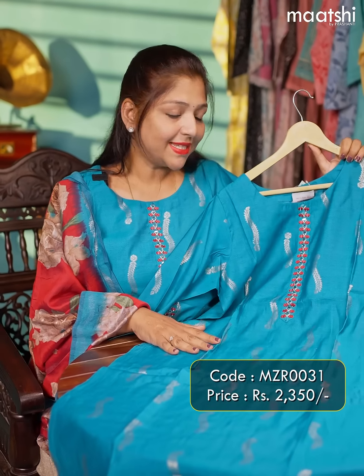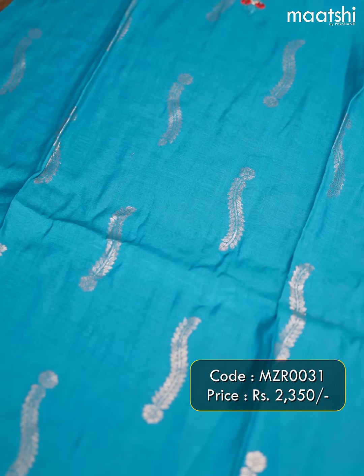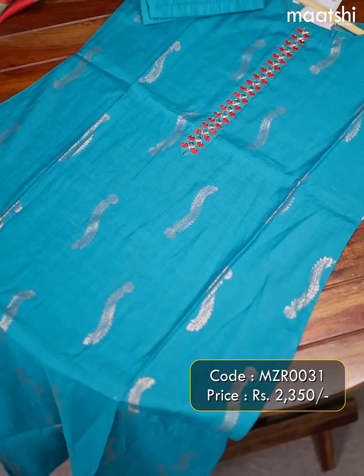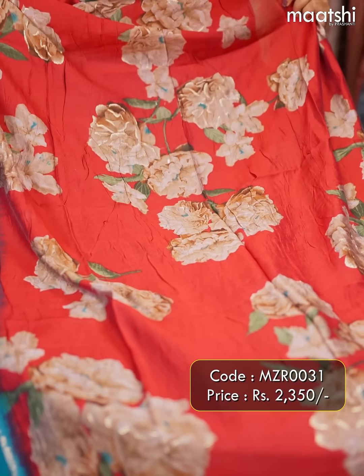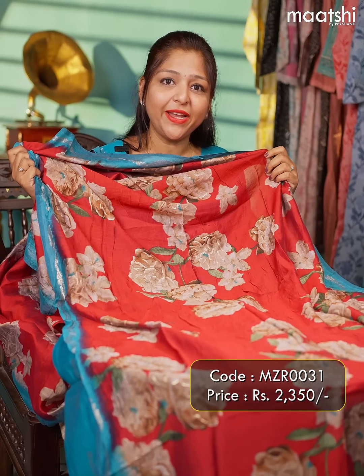The next one is the same as the one I'm wearing today. This one is a beautiful blue tusser suit that has golden prints throughout the body with an elegant neckline and a three-fourth sleeve. This comes with a straight-cut pant, and the highlight about this suit is this beautiful dupatta that has got a floral design throughout. The price of this product is ₹2350.